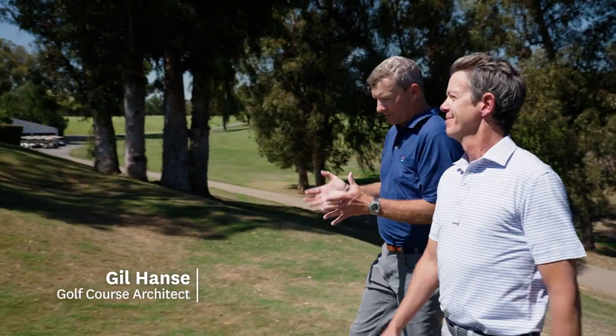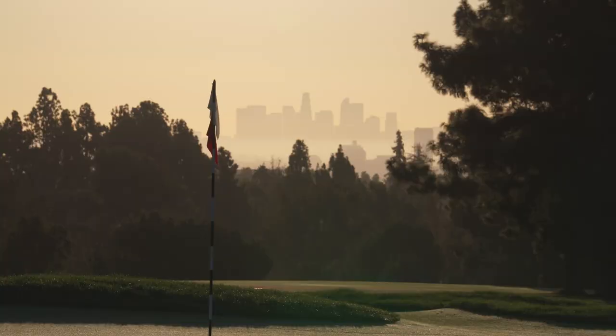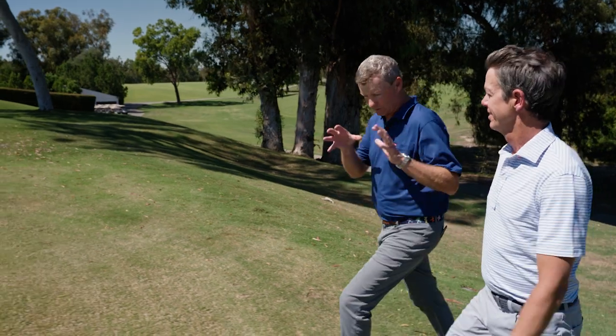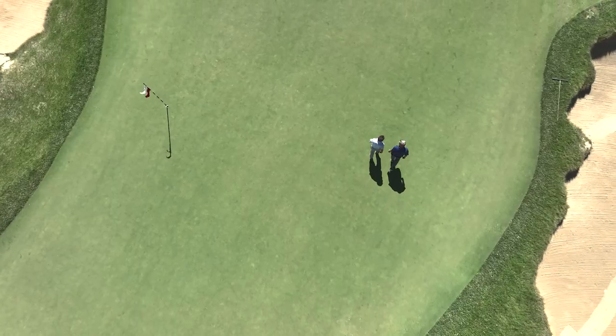So many times you just get lost out here thinking you're in this little paradise, and you don't realize that you're in the center of one of the most populous cities in the world. But you really feel like you're in this special spot, especially when you're down in the lower holes on the front nine. It's so useful to have the opportunity to chat with Gil at the start of the process.